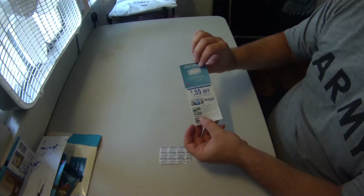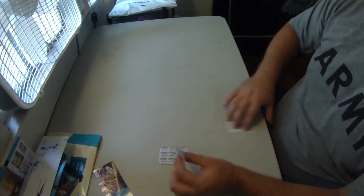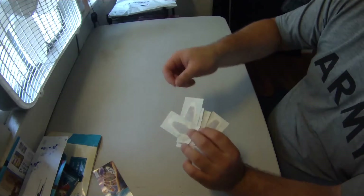Next up are a bunch of free samples of adhesive bandages from Next Care, as well as a coupon in case I want to get more. Thank you very much Next Care — you will be in mind next time I get a boo-boo.